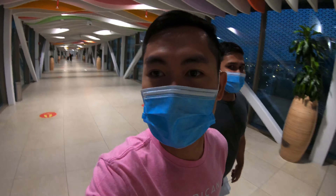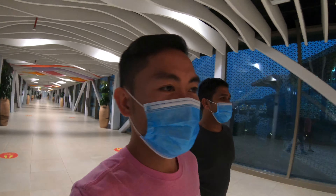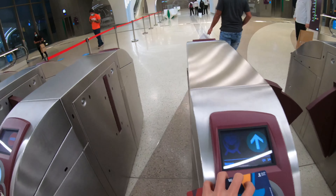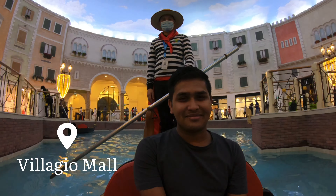Hey guys, we are now about to leave Mall of Qatar, going back to City Center, and we will also go to Villaggio Mall. We will see you there at Villaggio Mall. Hey guys, we are here inside Villaggio Mall. This is my very first time here and the place is very amazing.